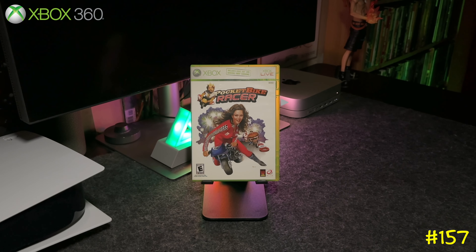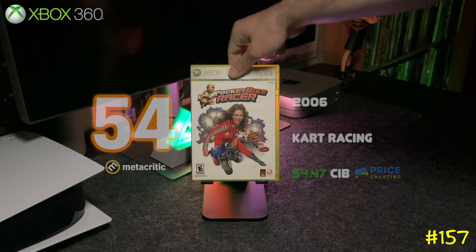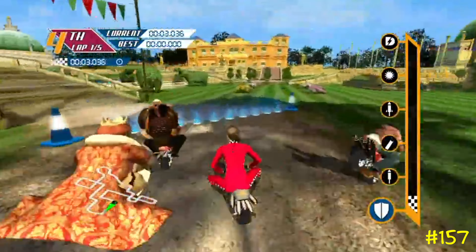Next we got Pocket Bike Racer from Blitz Games. I remember when these games first came out — they were selling them at Burger King. They actually play on the original Xbox as well. Out of all three games, this was the best one; it's basically a Mario Kart ripoff.